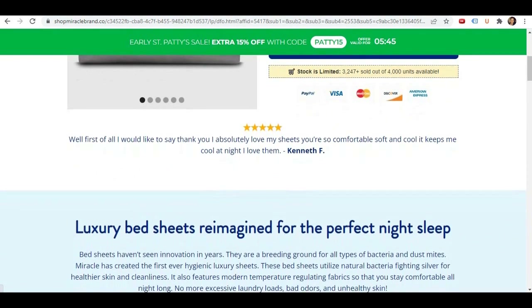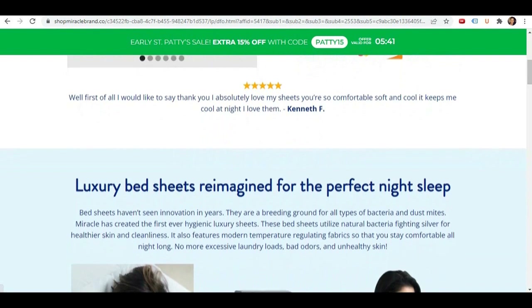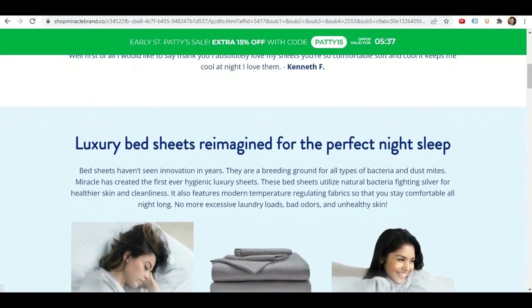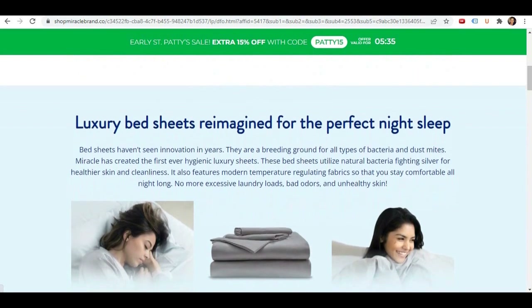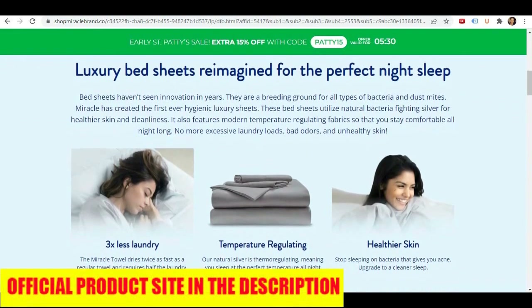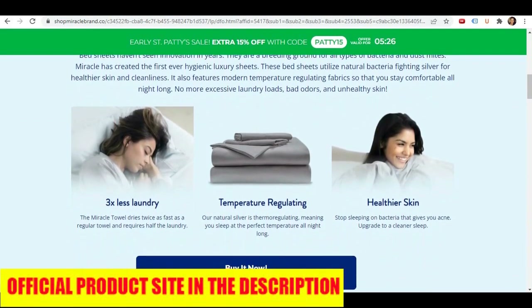Now let's check out the cons of this product. First con: the price. One potential drawback is the price — Miracle Sheets are more expensive than regular cotton ones. While some customers may find the benefits of the sheets worth the cost, others may not be willing or able to spend that much on bedding.